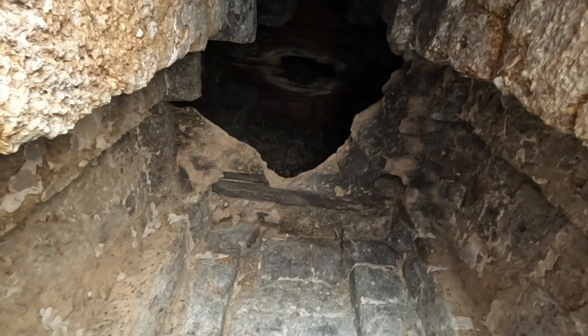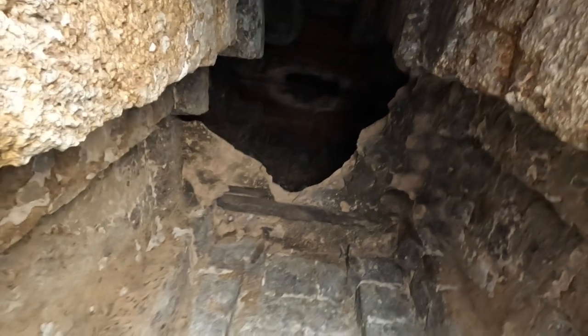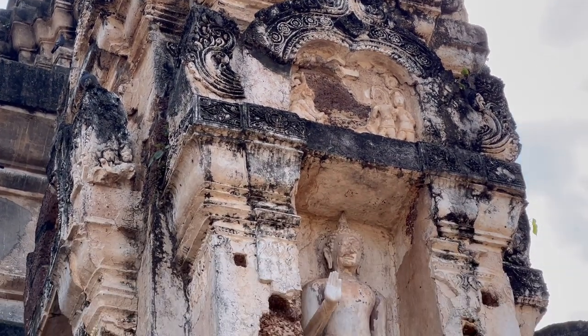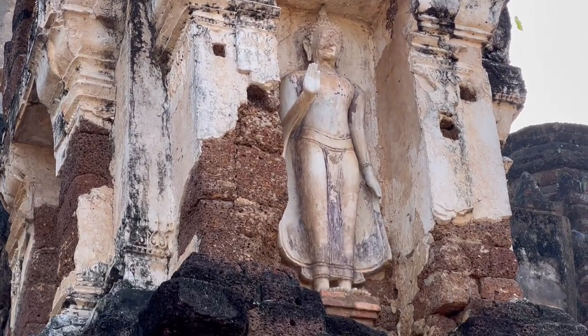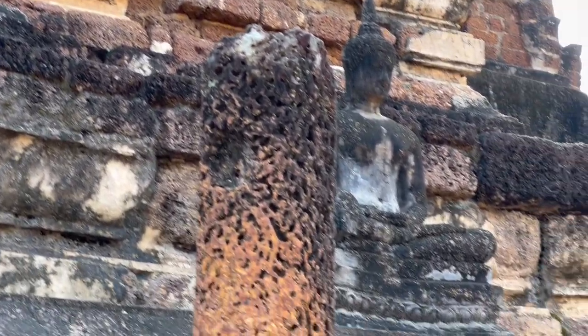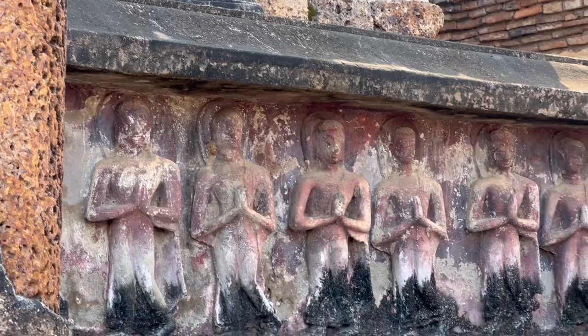I think if I was a pigeon, this is where I'd hang out too. Basically darting from one shady spot to the next, getting flashbacks from when I visited Pompeii in Italy as a child. That was a hot day too.